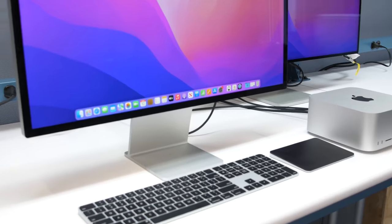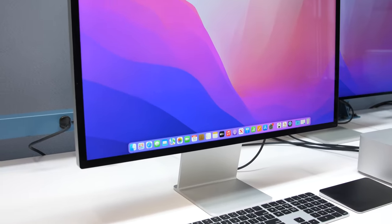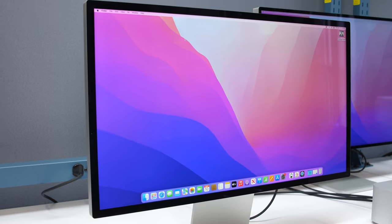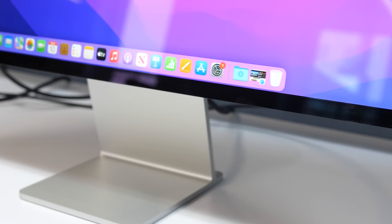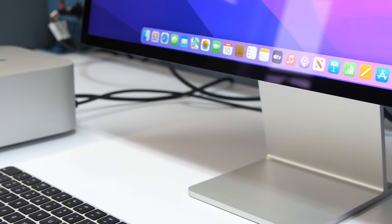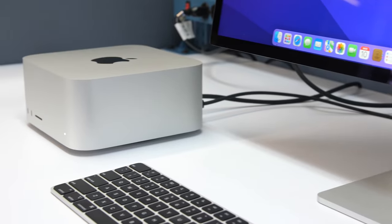Of course you won't be able to access any of that stuff if you plug this into a Windows machine. It should technically work as a monitor, but you're not going to have access to any of the system controls because they're all software-based — there are no buttons or anything anywhere on the Studio Display — and of course you won't be able to use things like Center Stage.